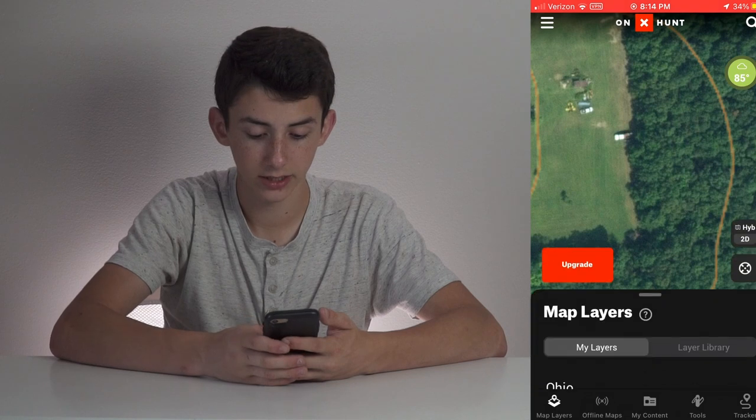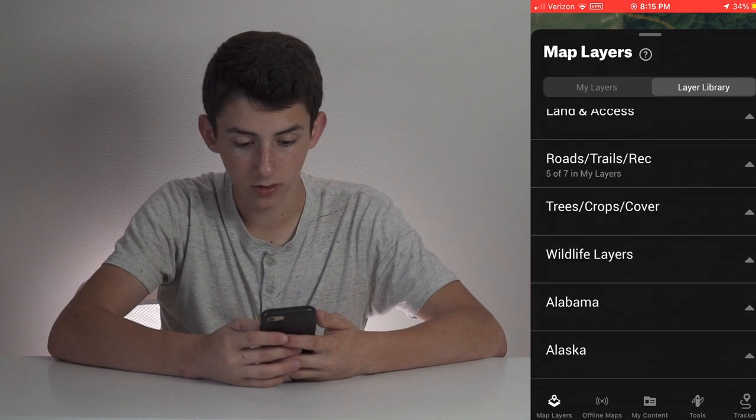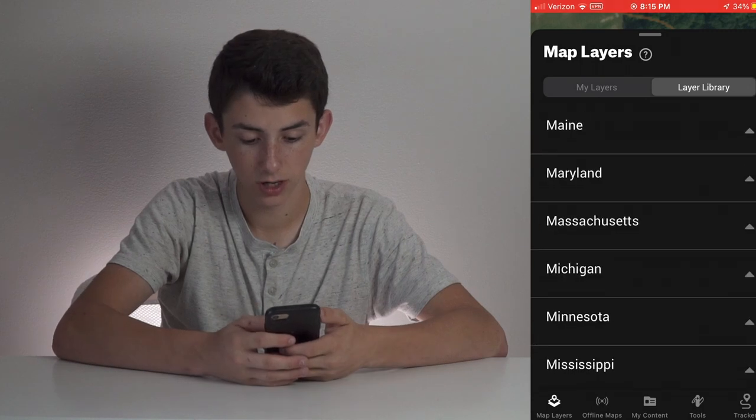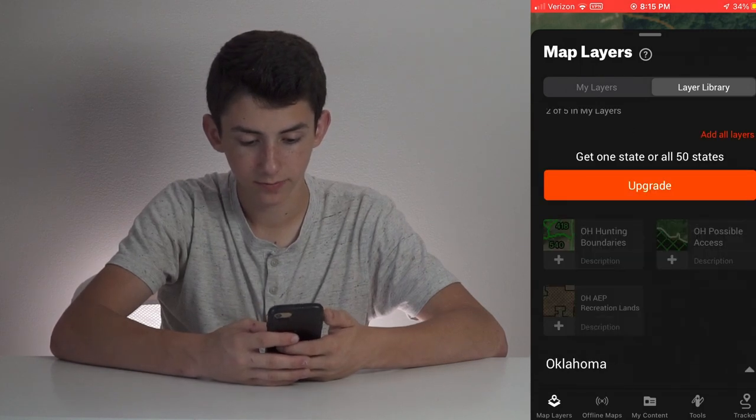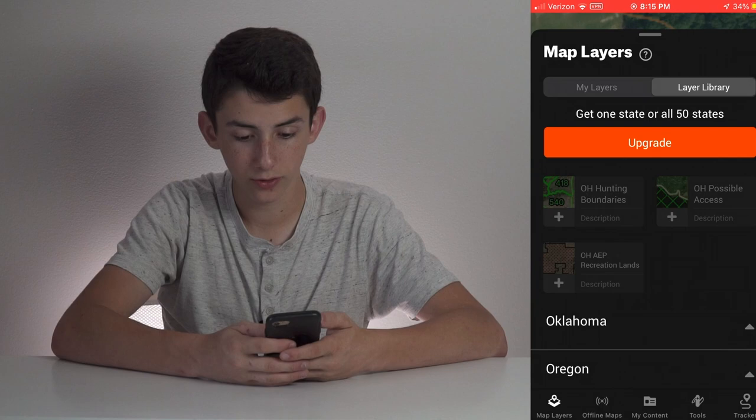If we go over to Onyx and swipe up, you can see all the different layers. There's a layer library and they have all kinds of different stuff you can turn on. Going down to Ohio, we have Ohio hunting boundaries, Ohio possible access, Ohio AEP recreational lands — there's all kinds of different layers in Onyx. A lot of these layers seem to be kind of useless for the everyday hunter, and I think HuntStand would have all the layers you'd ever need. But just having those other options is nice, so even though Onyx can seem a little confusing with their layers, I'm going to give them the upper hand on layers.